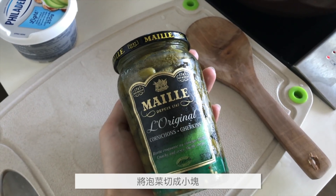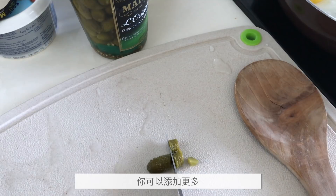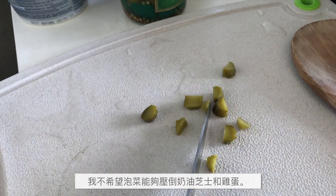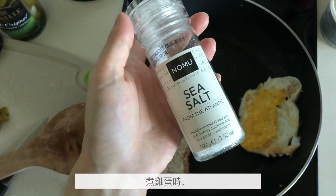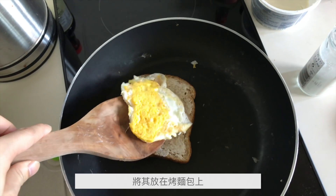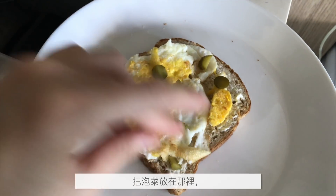Then we're gonna start prepping the pickles. Just cut it into super small pieces. If you really like pickles, you can go for slices and put a lot more. But I don't like to have the pickle overwhelm everything else. So when that egg is done, we're gonna put it on top of the cream cheese. So good. And then last but not least, transfer it to a plate, throw the pickles on and voila.